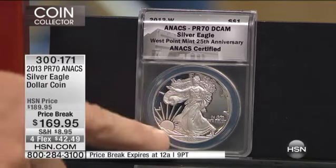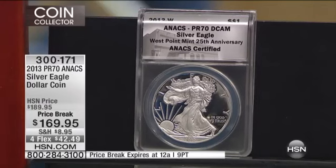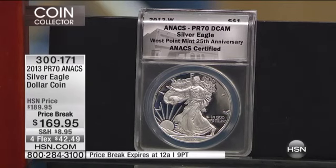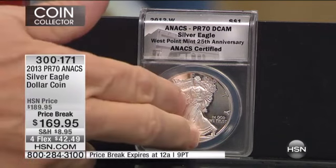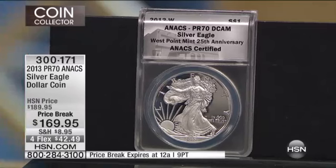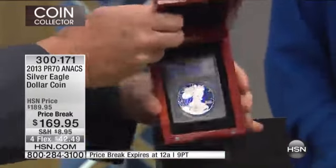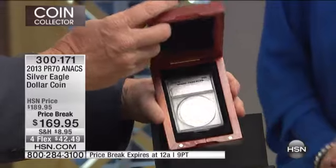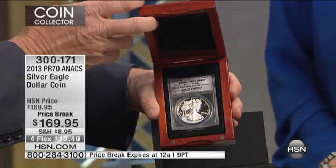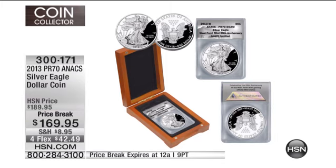The most valuable American Silver Eagle is a Proof American Silver Eagle — it's a West Point minted coin, also PR70, made in 1995. We've sold it here for $29,995, and the person that bought it — lucky them — because a PCGS version of that coin just sold for $84,000. The Proof Silver Eagle is absolutely the most collectible of all American coins. We're still going to give you the Red Oak presentation box at a spectacular discount to last year's prices. The price break expires at 12 a.m. Get in on this one. Item number 300171.